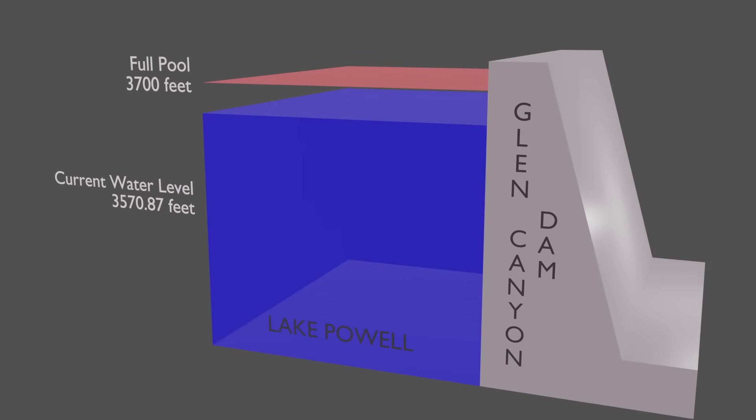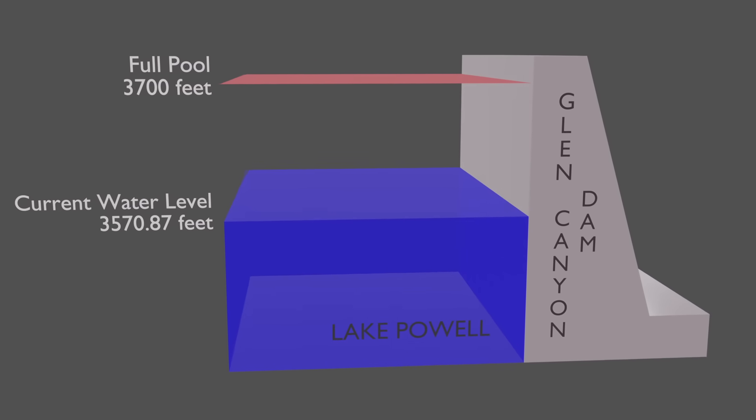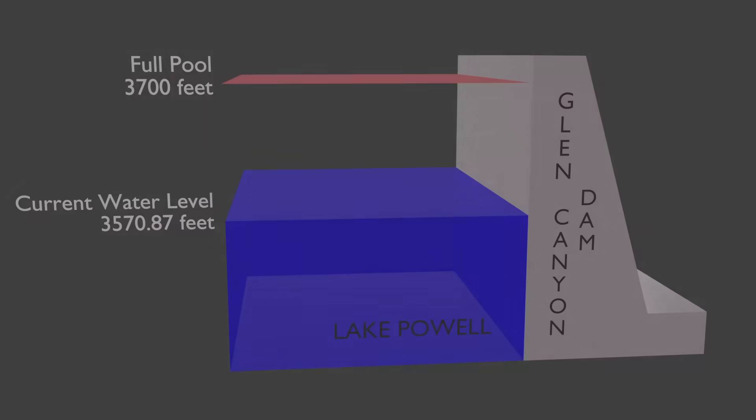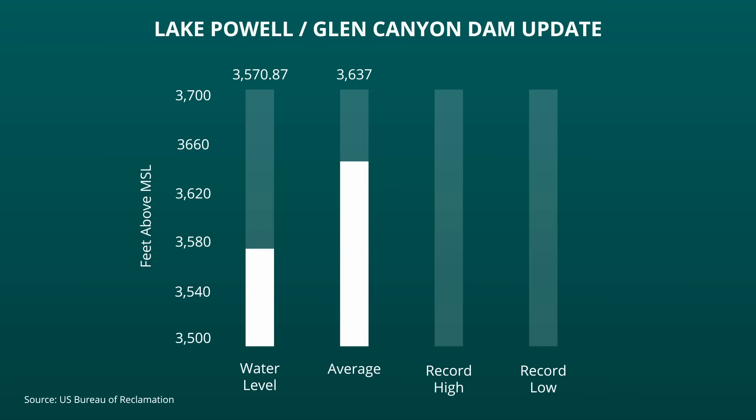The water level at Lake Powell is currently 3,570 feet above mean sea level. That's 81 feet above minimum power pool and 129 feet below full pool. The current water level represents an increase of 46 feet since the beginning of the year, and the current elevation is 66 feet below the historical average for this date.